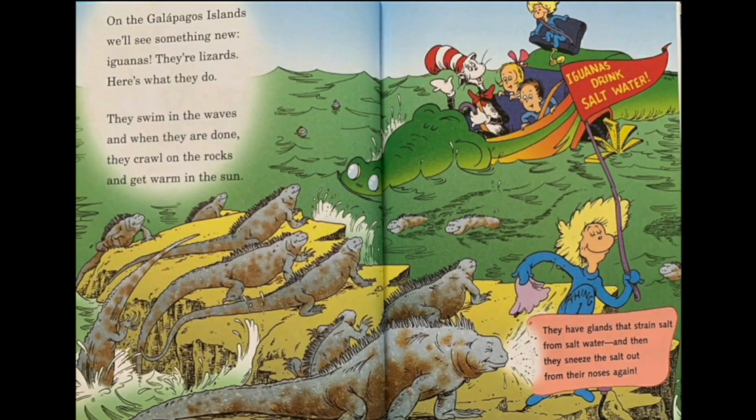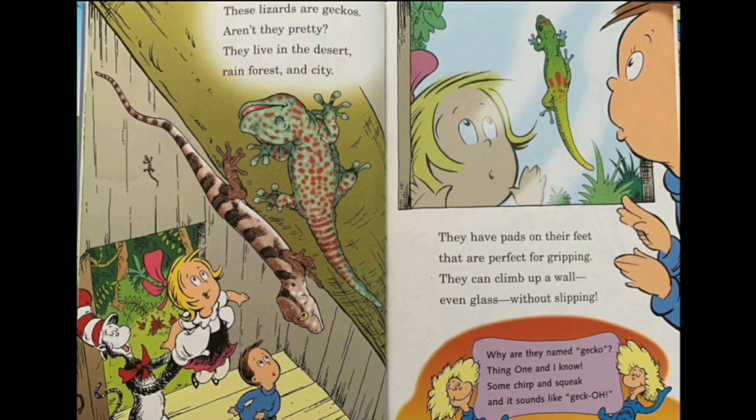On the Galapagos Islands we'll see something new — iguanas! They're lizards and here's what they do: they swim in the waves and when they are done, they crawl under rocks and get warmed in the sun. Iguanas drink salt water — they have glands that strain salt from salt water and then they sneeze the salt out from their noses again. These lizards are geckos. They live in the deserts, rainforests and city. They have pads on their feet that are perfect for gripping — they can climb up a wall, even glass, without slipping. Some chirp and squeak and it sounds like 'gecko,' which is why they're named gecko.